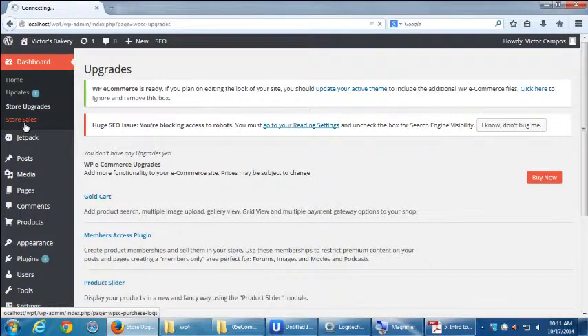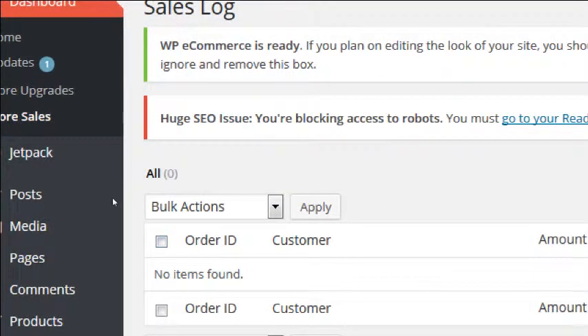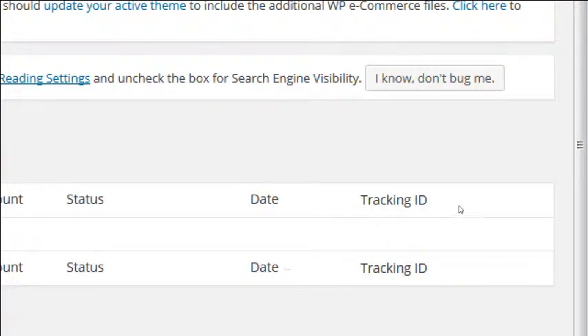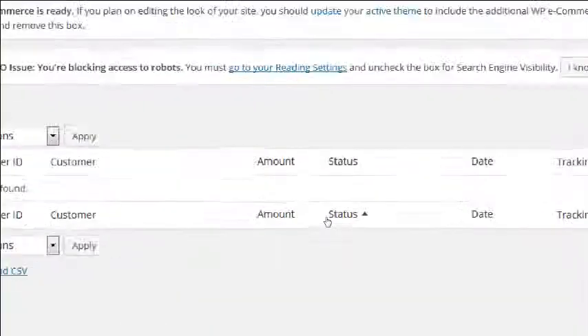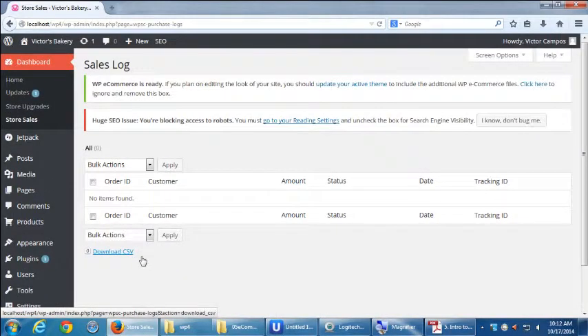Let's look at the Store Sales screen. It's empty right now, but one day it'll be full of data — who bought what, their order ID, and all of that. You'll even be able to print a shipping label. Notice the Download CSV button: once there's data, it'll download everything into a universal CSV spreadsheet file that you can open in QuickBooks or similar software.